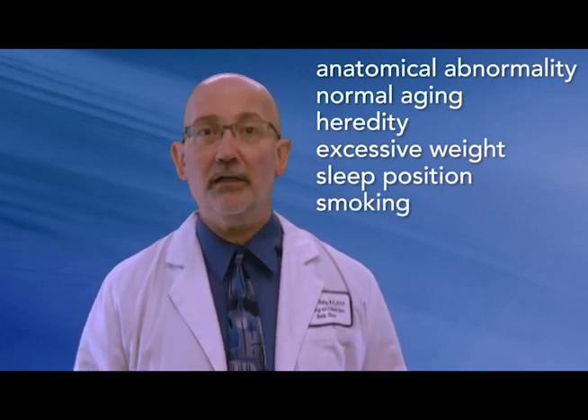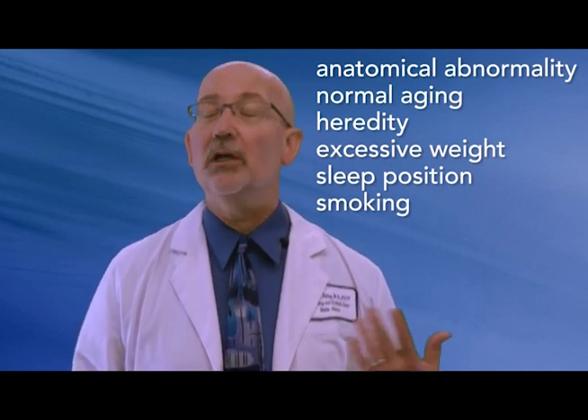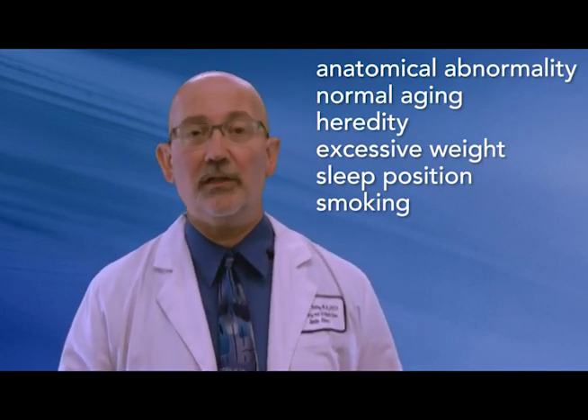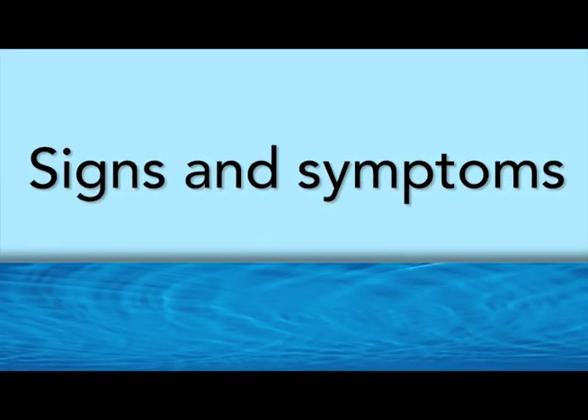Number six, smoking. If you smoke, this increases your risk of many health concerns, including obstructive sleep apnea. Most people who have obstructive sleep apnea don't necessarily know that they have it, because it only occurs during sleep. Some symptoms can be mild or moderate, but some can be severe. A family member or loved one might be the first to notice signs of obstructive sleep apnea.